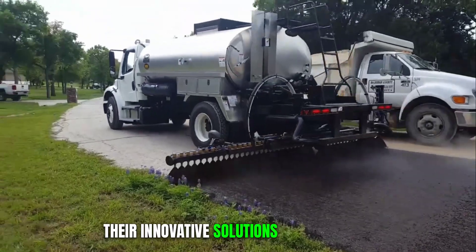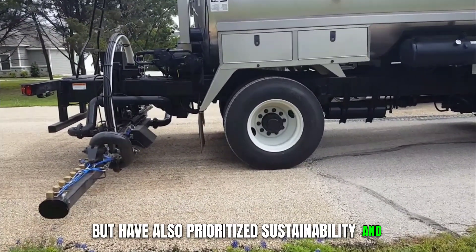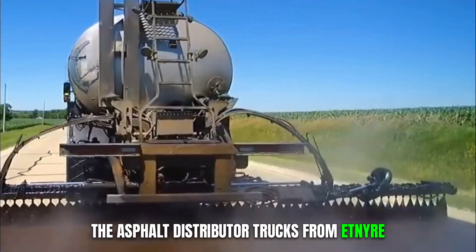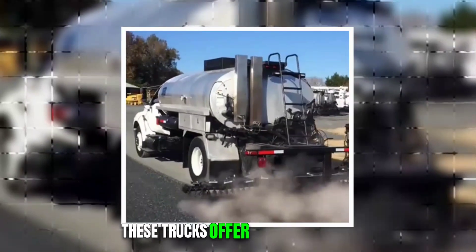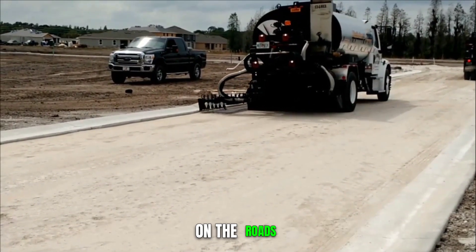Their innovative solutions have not only improved the construction process, but have also prioritized sustainability and durability in their designs. The asphalt distributor trucks from Etnayer are a testament to their commitment to excellence. These trucks offer precision in the distribution of asphalt, ensuring a smooth and consistent application on the roads.